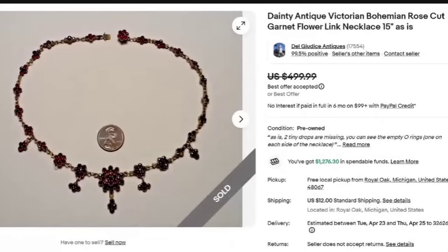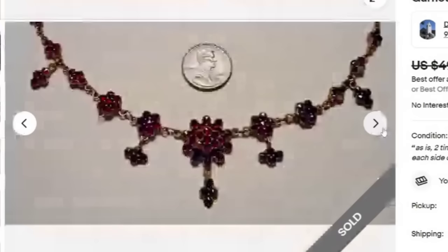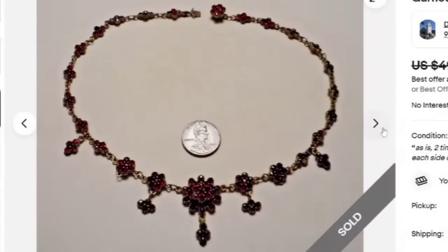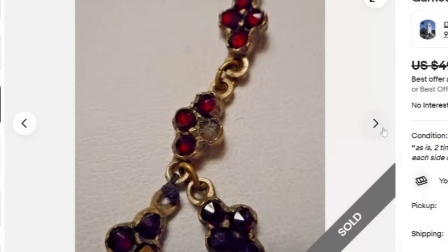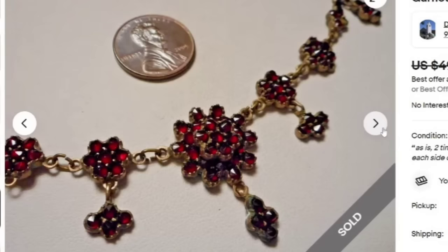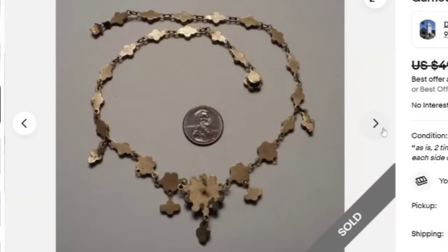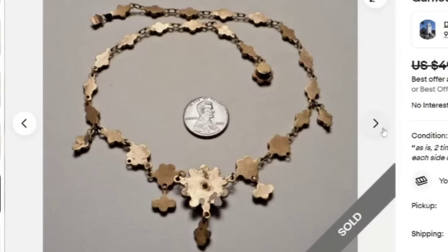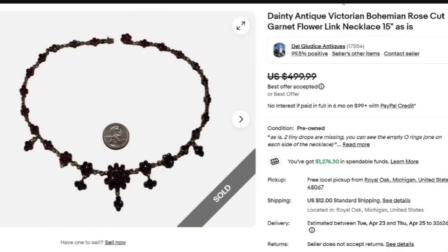Next is another unsigned piece selling at the $500 point. This is a dainty antique Victorian bohemian rose-cut garnet flower link necklace, 15 inch. They did put 'as is' — two tiny drops are missing; you can see the empty O-rings, one on each side. So it's missing stones and still sold for a best offer on $499. Do not think a couple of missing stones will devalue it by very much. There is significant wear to the back, and this one is not marked — still sold for best offer on $499.